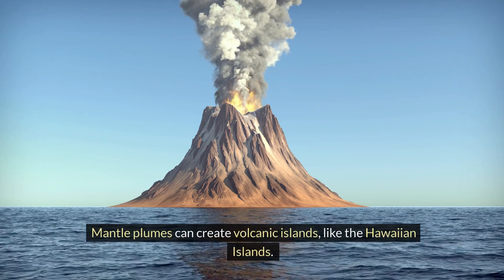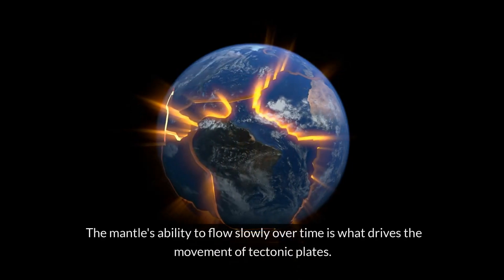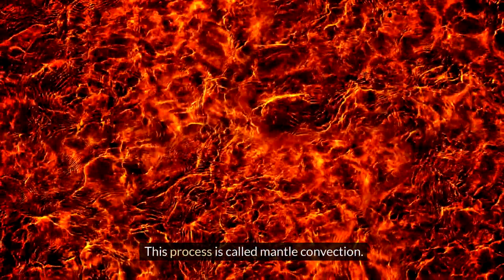Mantle plumes can create volcanic islands like the Hawaiian Islands. As the plume reaches the surface, it melts and forms magma that erupts as lava. The mantle's ability to flow slowly over time is what drives the movement of tectonic plates. This process is called mantle convection.